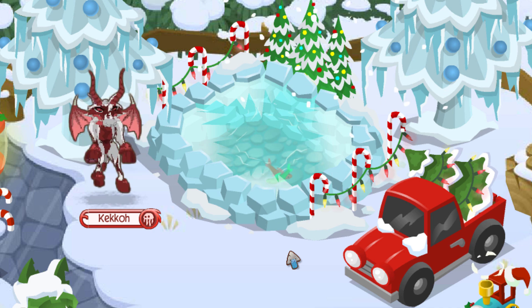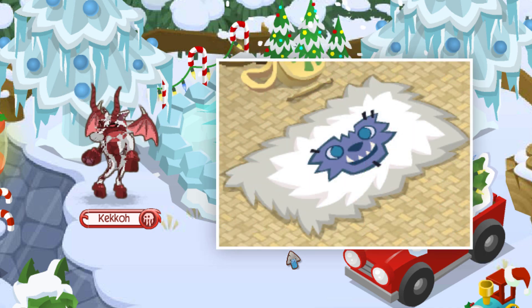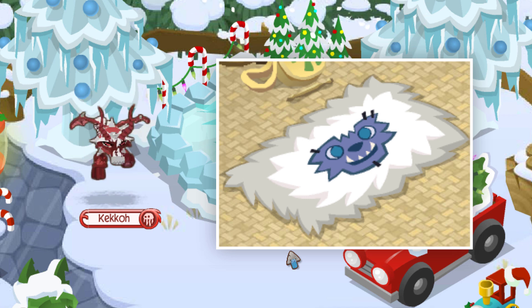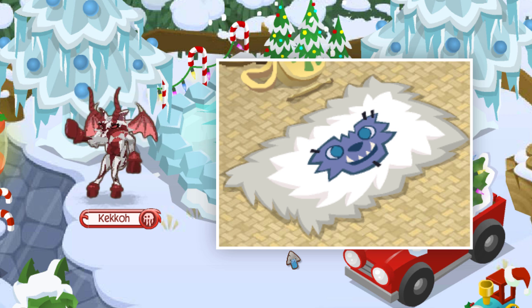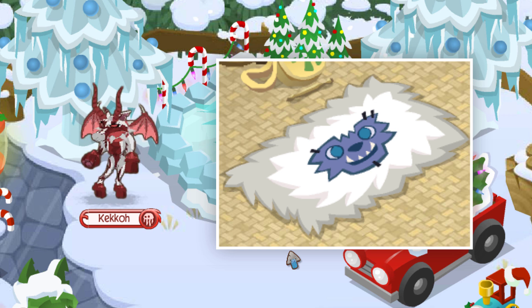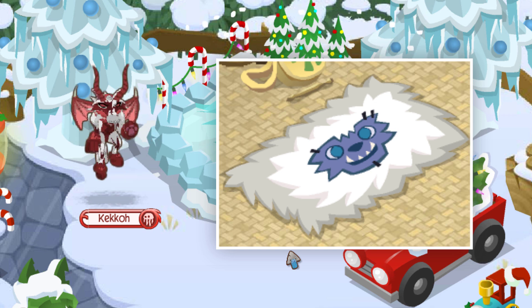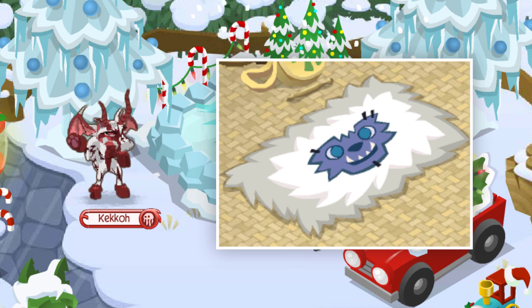At number four is the Yeti Rug — specifically the variant with a face on it, not the version already in the game without the face. This item is currently three of a kind, with two getting into the game through the HHQ recovery program and one being hacked in around four years ago.